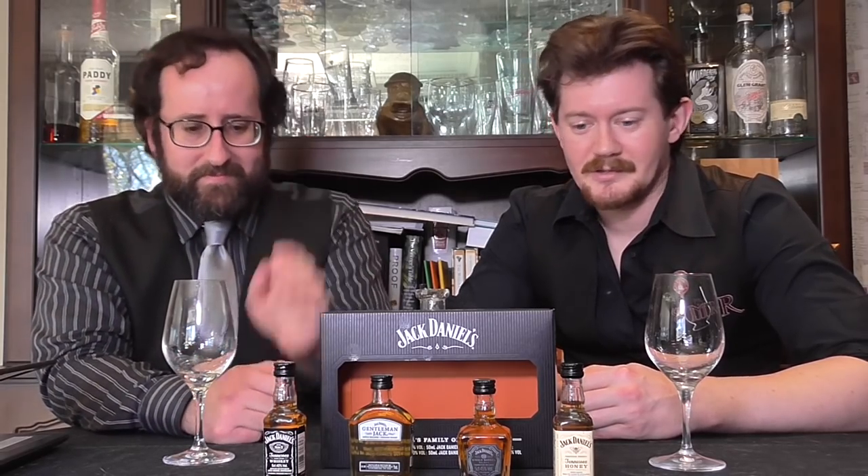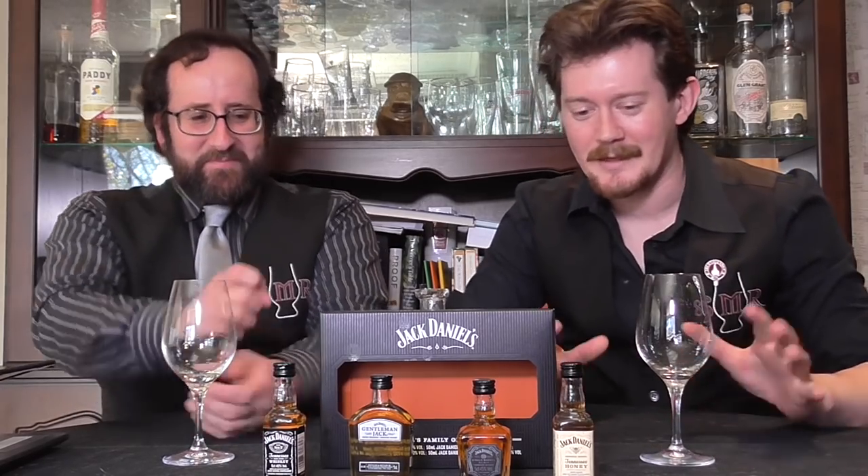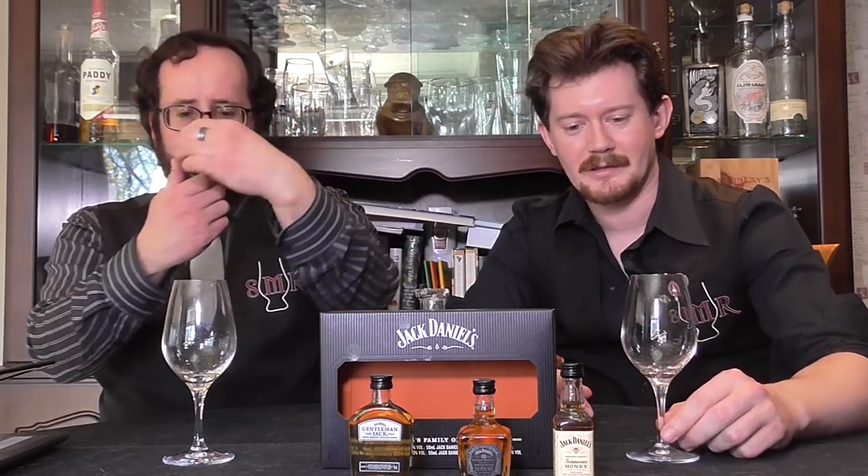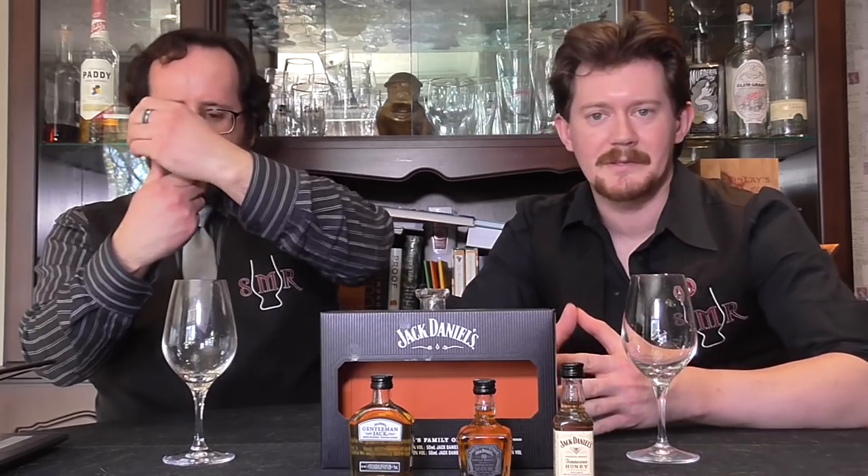People cannot stop drinking these jolly honey bourbons or honey Tennessee whiskeys, as the case may be. We'll break it up into episodes — it's going to be a kind of a jack attack, a jackpocalypse. We'll just start with the first one for this initial episode. And while Dave pours, I'll go into the taxonomy of what actually makes Tennessee whiskey. Classic Jack Daniels number seven.